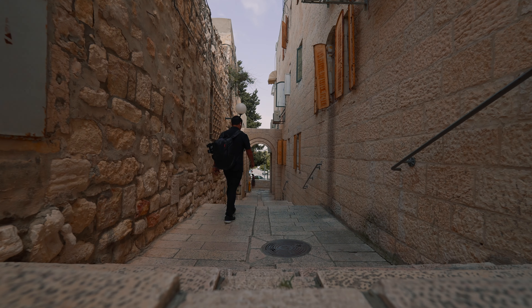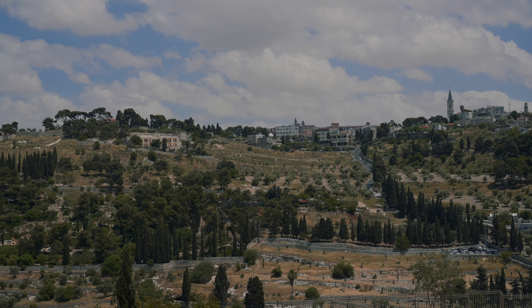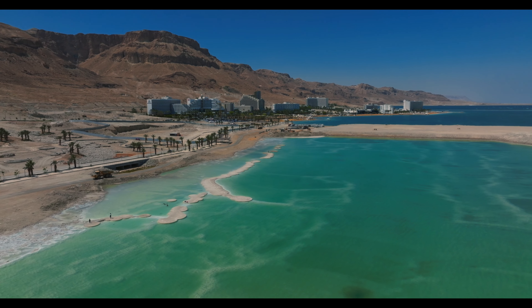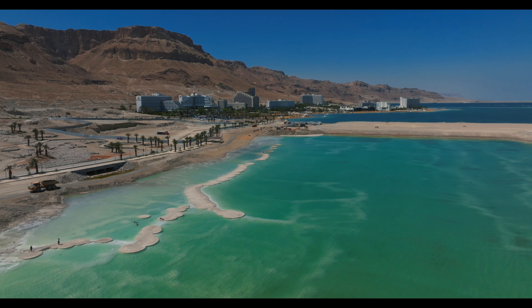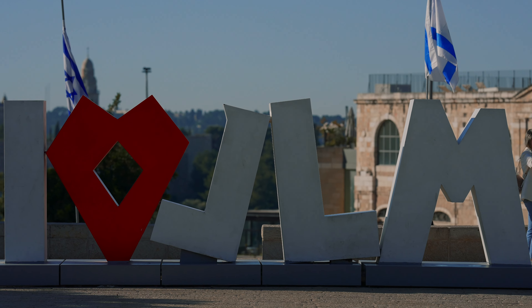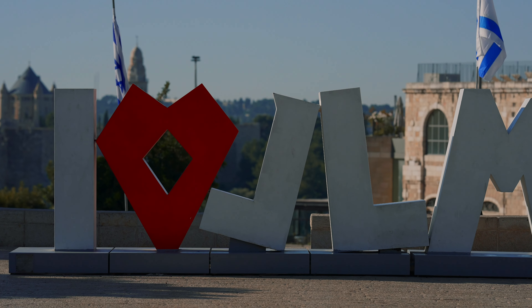Well guys, that is going to do it for my Israel Top 10. I love this country so much — definitely add Israel to your travel bucket list and you will not be disappointed. I have some more videos on specific places in Israel such as Jerusalem and the Sea of Galilee, so go check those out and I will see you in the next video.